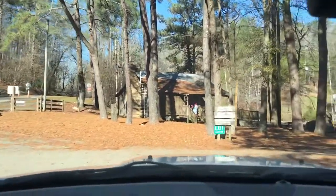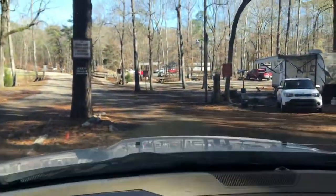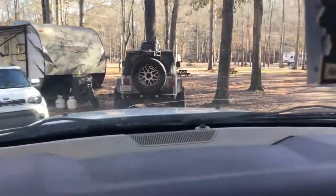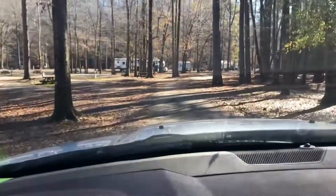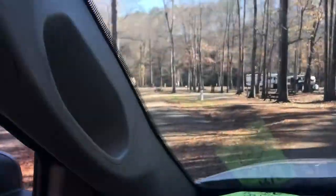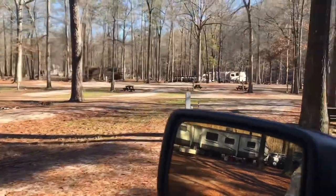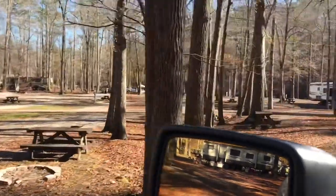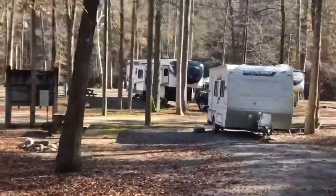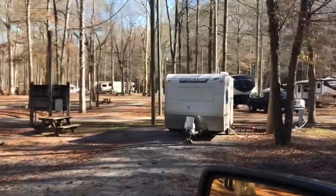The third campground is power and water, and I'm not real sure of the rates on it. These are the sites — they're not paved, they're gravel sites, and some of them are not very level. There's our little camper, a Starcraft AR, and we love it. It did really well.